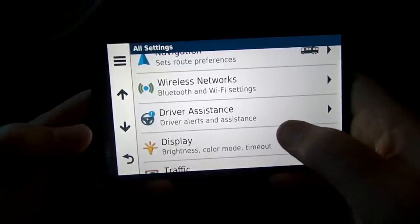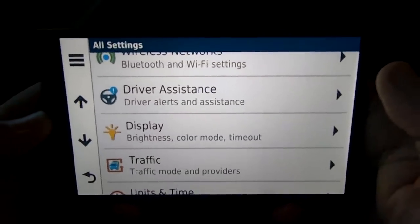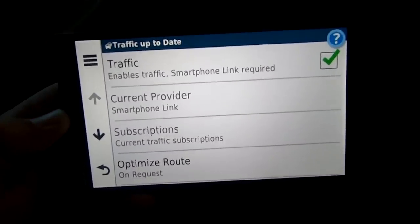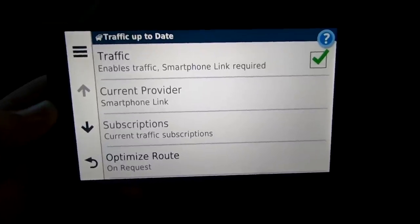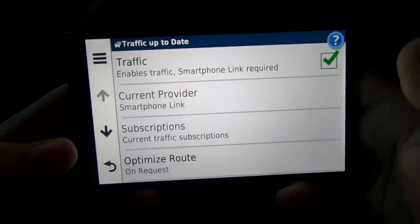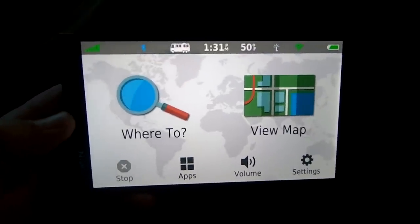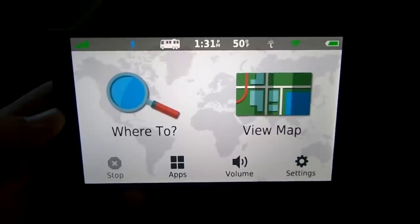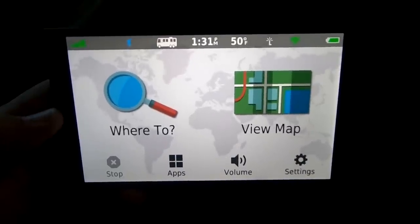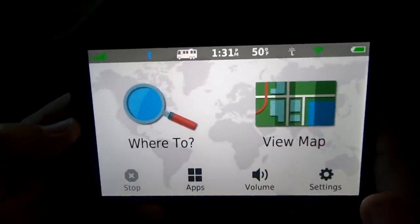It also has a fatigue warning for suggesting breaks. For display settings you can change your brightness, color mode, various timeouts, and more. Under traffic settings, traffic is enabled and Smartphone Link is required — that's the S in LMT-S — and the provider for traffic is going to be Smartphone Link. Units and time are pretty standard settings, and once you've set up your Wi-Fi network, your RV's vehicle parameters, and paired via Bluetooth, you're all set to hit the road.